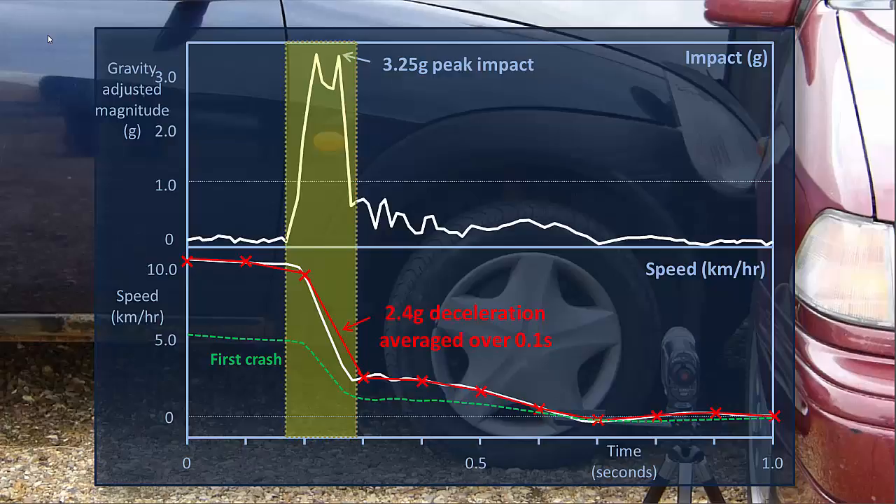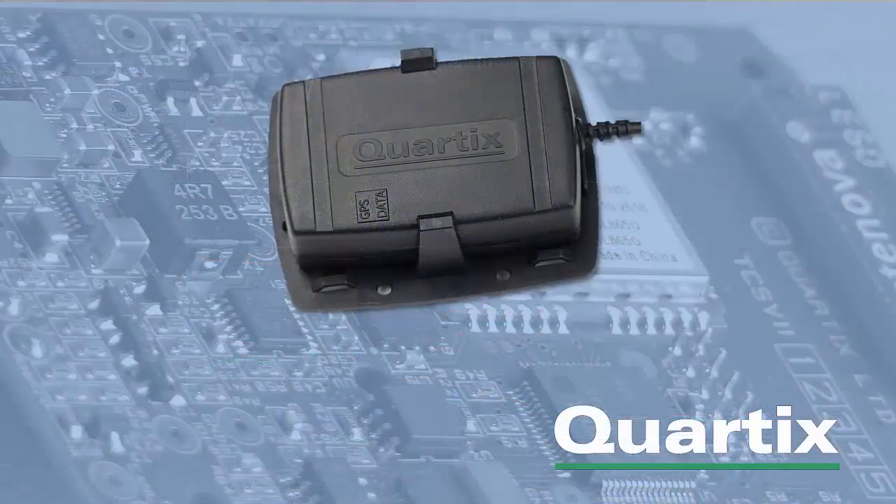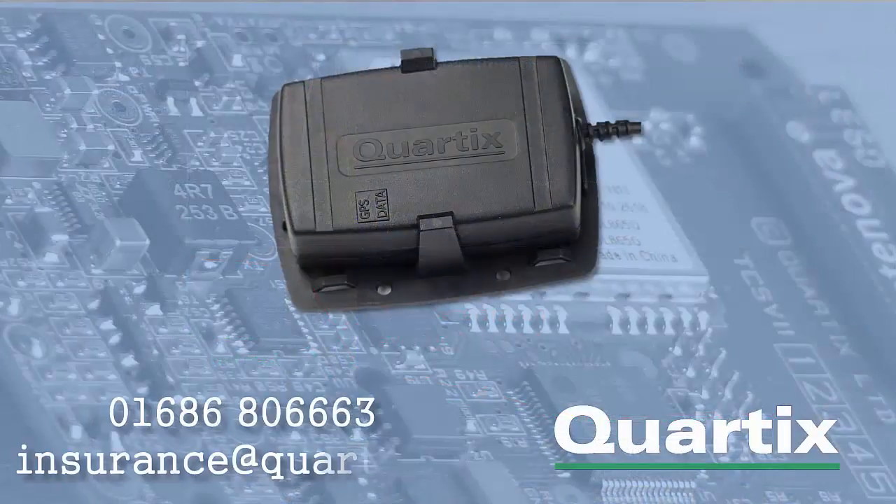10Hz GPS also gives much more information for crash investigation, and it offers huge benefits in measuring driving style. If you would like to know more, please call or email us using the details on the screen. Thank you.